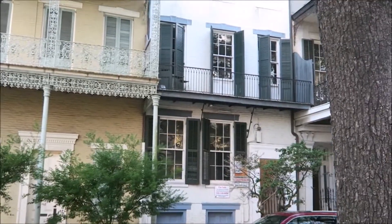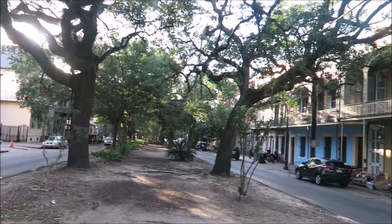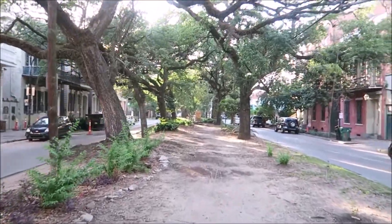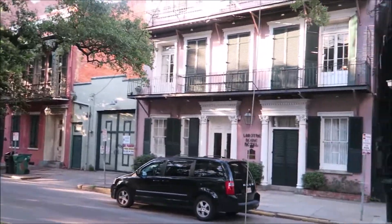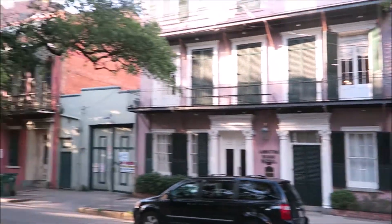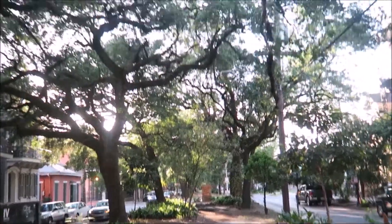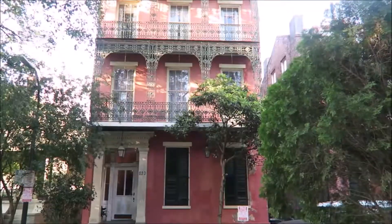These houses can easily cost a million dollars and up — they're basically our version of the brownstone. When I say 'our,' I'm not really a New Orleans native and I don't want people to think I am, because I don't want to seem like I'm trying to claim New Orleanian culture. I am a transplant, but I am a Louisiana native. I love this area in the evenings when it cools down around five — it's a great place to come and walk.